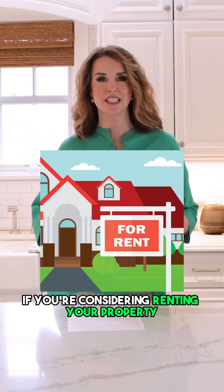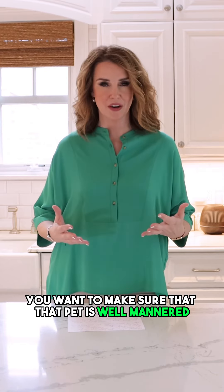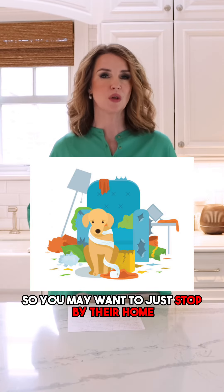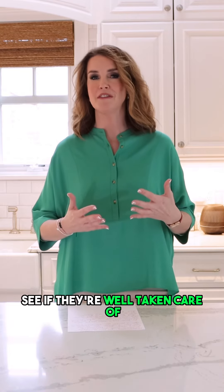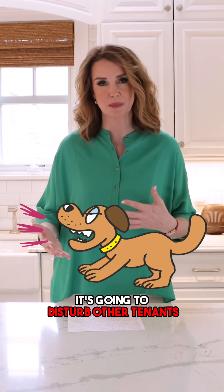Tip number seven, if you're considering renting your property to a tenant that has a pet, you want to make sure that that pet is well mannered and cleaned up after, because if you don't take care of pets they can destroy and damage property. You may want to stop by their home, meet that current pet, see if they're well taken care of and what they're like when new guests come to the house, because if they're making noise it's going to disturb other tenants.